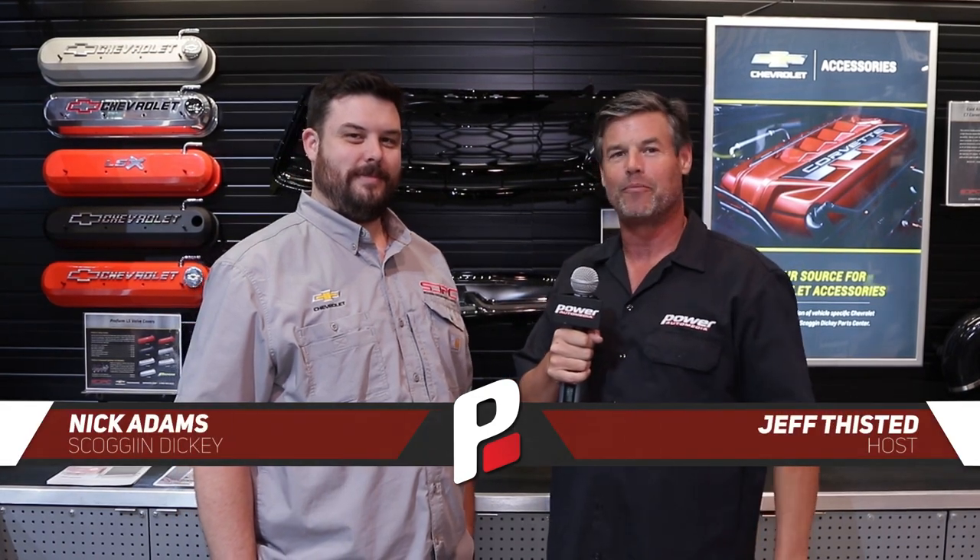Hey guys, Jeff Disson here at the SEMA show. I've got Nick with me from Skog & Dickey Performance Parts Center and he's here to tell us a little bit about — hopefully a lot about — the GM Warehouse Direct program. Nick, tell me about it, buddy.